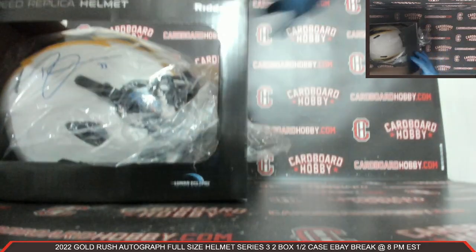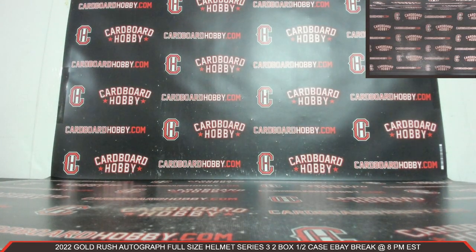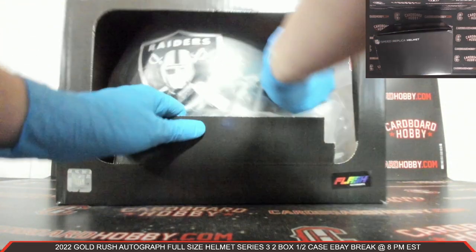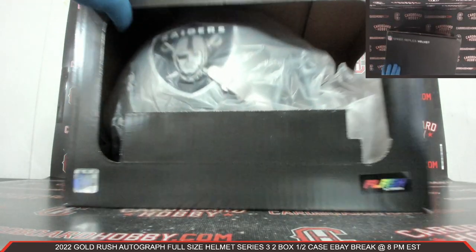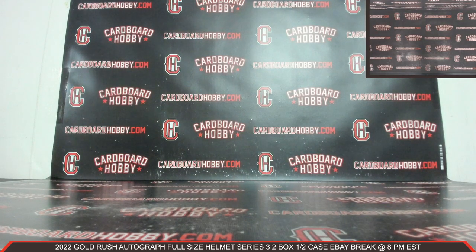Let's run back through our two helmets here, guys. Chargers — Derwin James. And we started with the Raiders — Flash Alternate for the Raiders, that is Hunter Renfro. Autographed Full-Size Helmet for the Raiders, Flash Alternate. Beautiful full-size helmet there too. Two beautiful Autographed Full-Size Helmets.